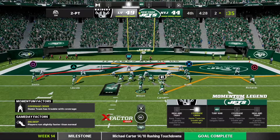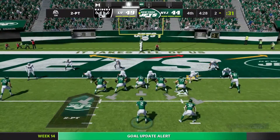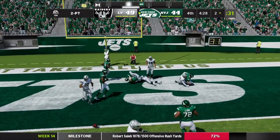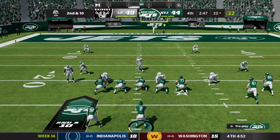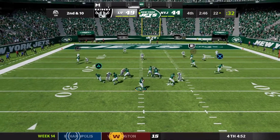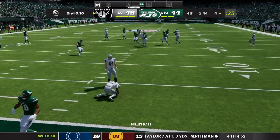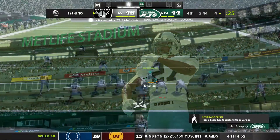The Jets go for a two-point conversion to make it a three-point game. Snap to Wilson, looking to pass upfield — deflected. Two-point conversion is no good. Raiders do nothing on their drive. Second down for the Jets — looking to pass upfield. It is intercepted by the Raiders, and that could be the game. The Jets are down by five with two minutes left.